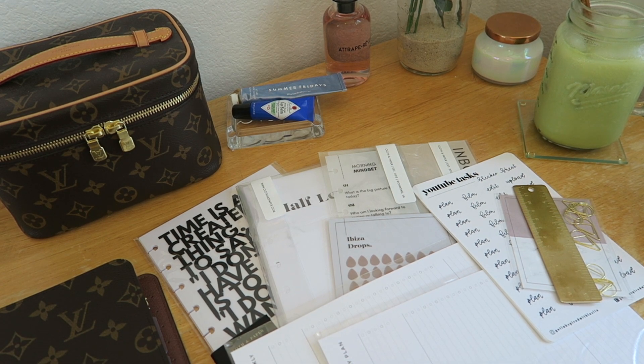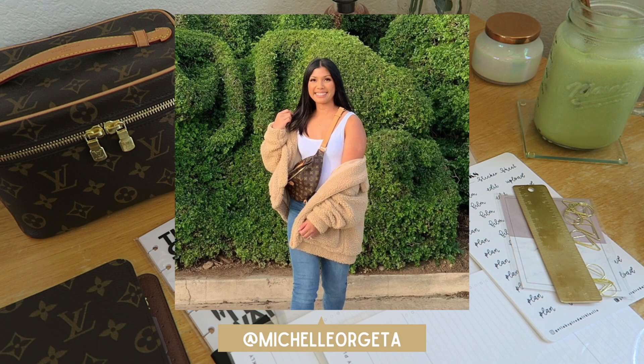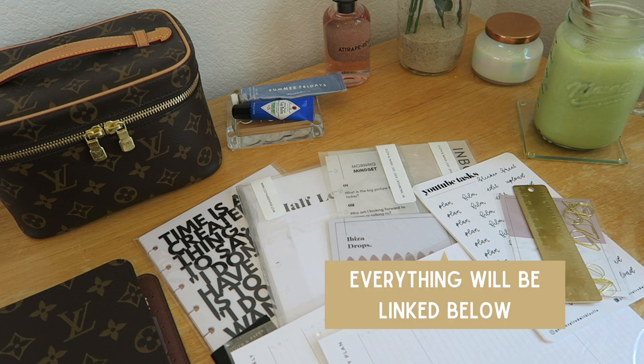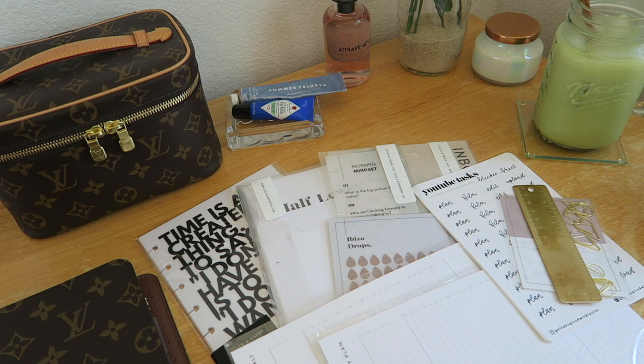Hi everyone, welcome back to my channel, or welcome if you are new here. My name is Michelle and today I have a planner haul video to share. I really thought I had everything I needed when I first put together my planner, but watching YouTube videos and browsing Instagram made me feel the need to pick up more things. So I placed a couple of orders at Cloth and Paper, Infinite Lotus, Point Hun, and some Etsy shops, and they finally came in.